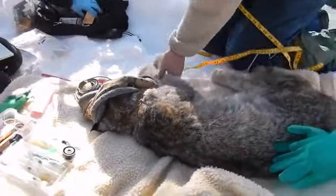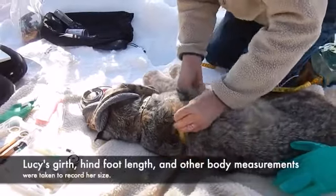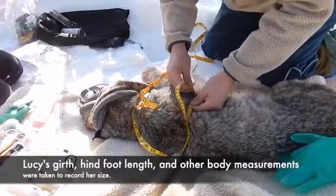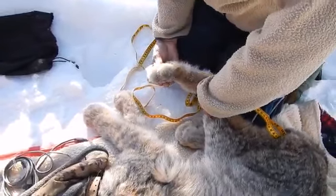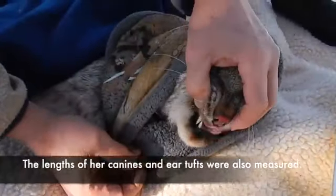A biologist uses a tape measure to record Lucy's body measurements. Her girth, hind foot length, and other body measurements were taken to record her size. The lengths of her canines and ear tufts were also measured.